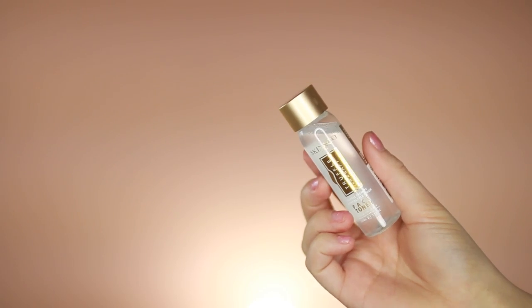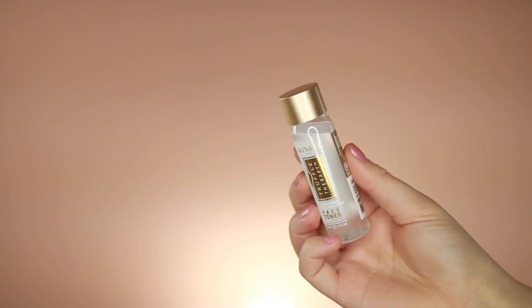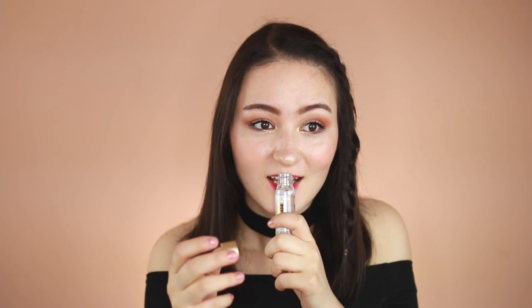The third product I see is the Skin & Co. Truffle Therapy Essence Face Toner. Truffle Therapy? I love truffle fries, so adding truffle to my skincare is great. It says after cleansing, moisten a cotton pad with the truffle therapy face toner and apply to face, then follow with the truffle therapy serum and cream, which I don't have. It has witch hazel in it, which is in my toner right now and I find that really helpful. Oh my gosh, it smells so good — kind of like a perfume, which makes me a little scared to put it on my face, but hopefully it'll work out.